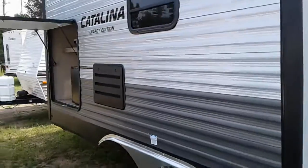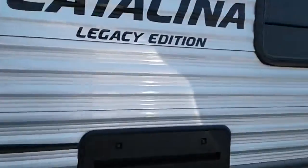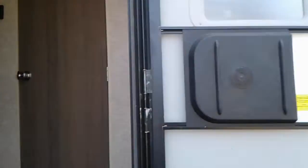It's got an outside refrigerator and a grill storage area, outside speakers, power awning, and the starlight system so you'll have blue LED lights out here.